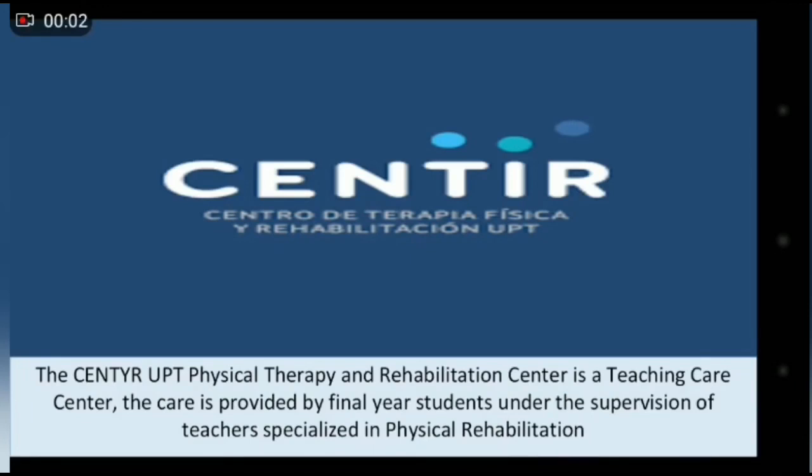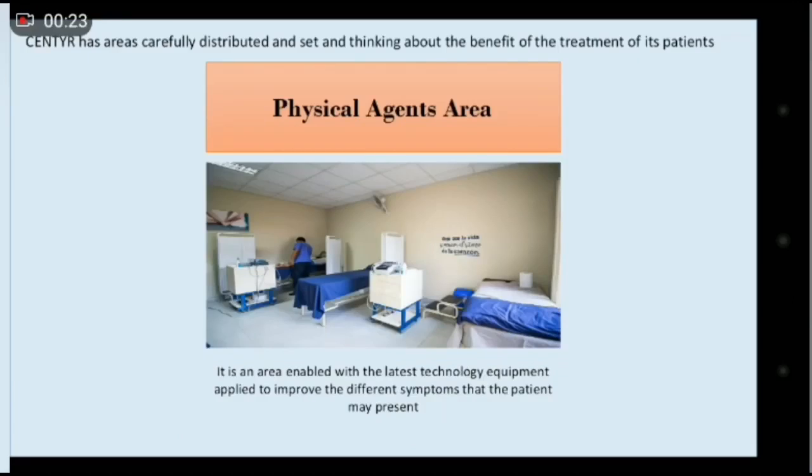Now we will talk about Sentir. Sentir is the physical therapy center where we are going to carry out various professional practices for the development of our abilities as physical therapists, supervised by teachers specialized in physical therapy. Sentir has areas carefully distributed and set up with the benefits of the treatments of each patient in mind.